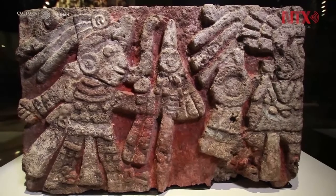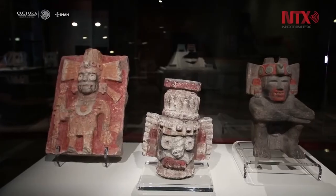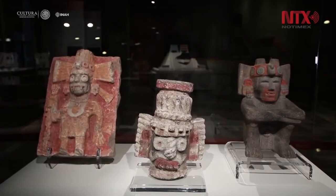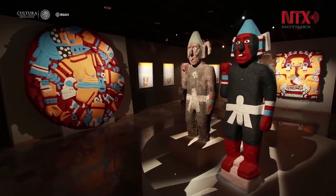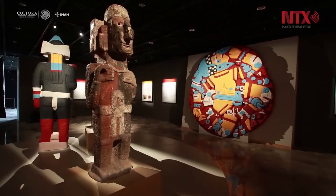A new exhibition called 'Our Blood, Our Colour' at the Templo Mayor Museum in Central Mexico City shows the importance in the use of colour for the ancient Mexica Empire. Visitors can enjoy 28 masterpieces of Mexica polychrome sculptures, which belong to the Templo Mayor Museum's collection.